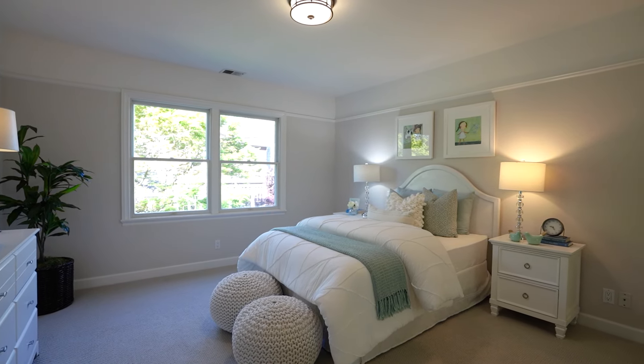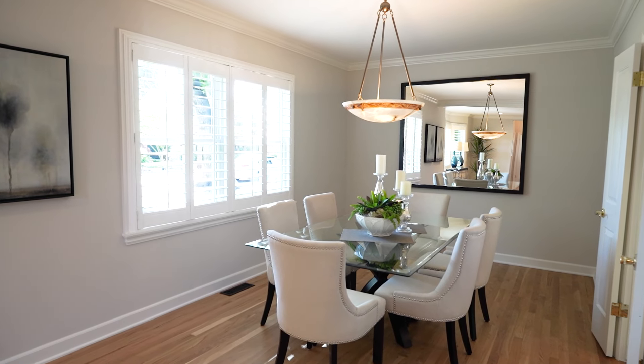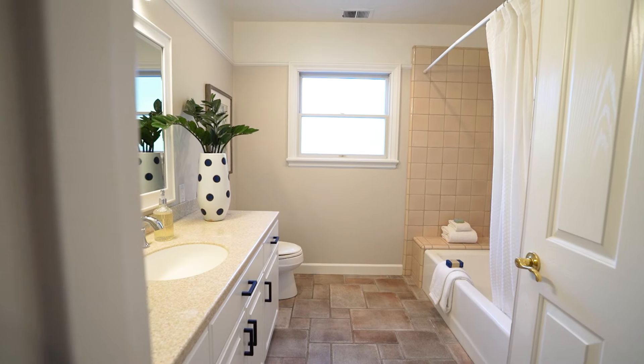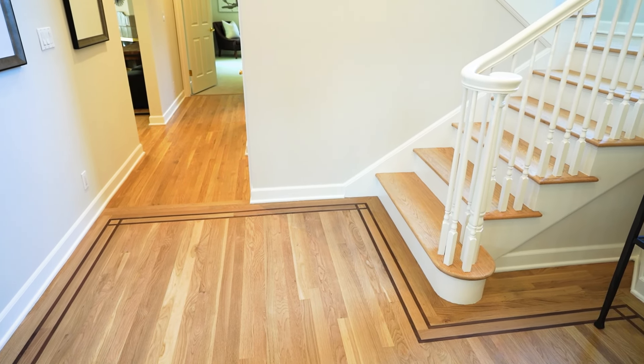It's got four bedrooms, three full baths. One of the bedrooms is on the ground floor. It's got plantation shutters, crown molding, and beautifully refinished real oak hardwood floors.